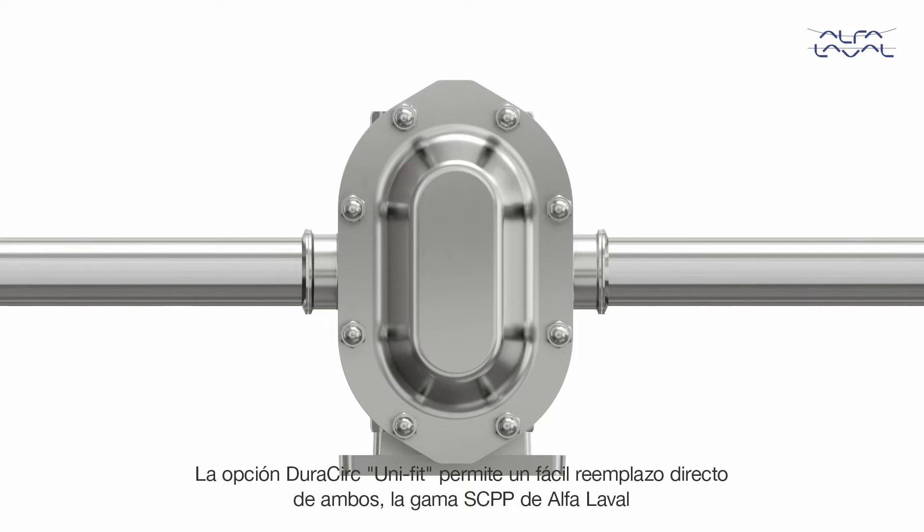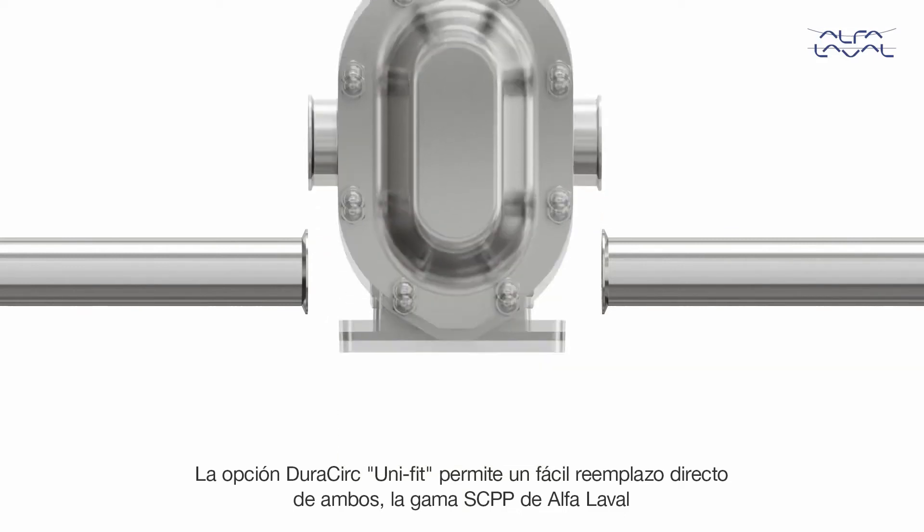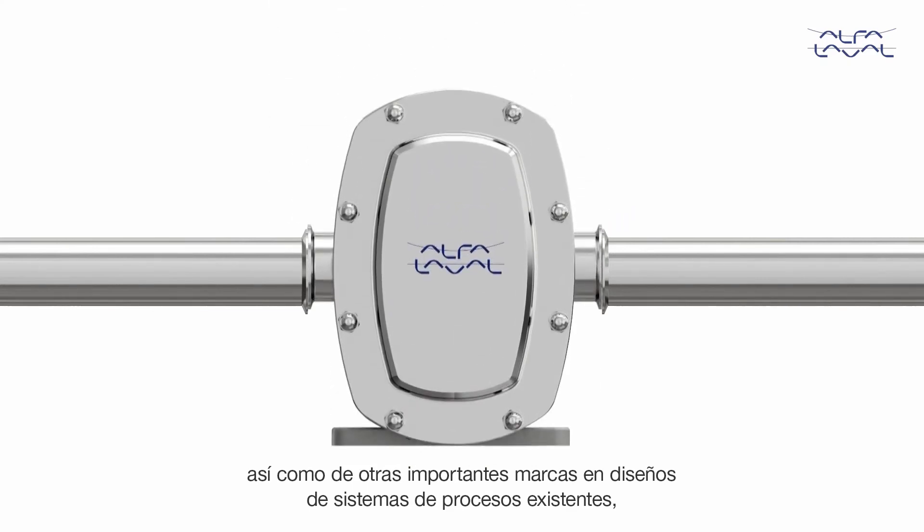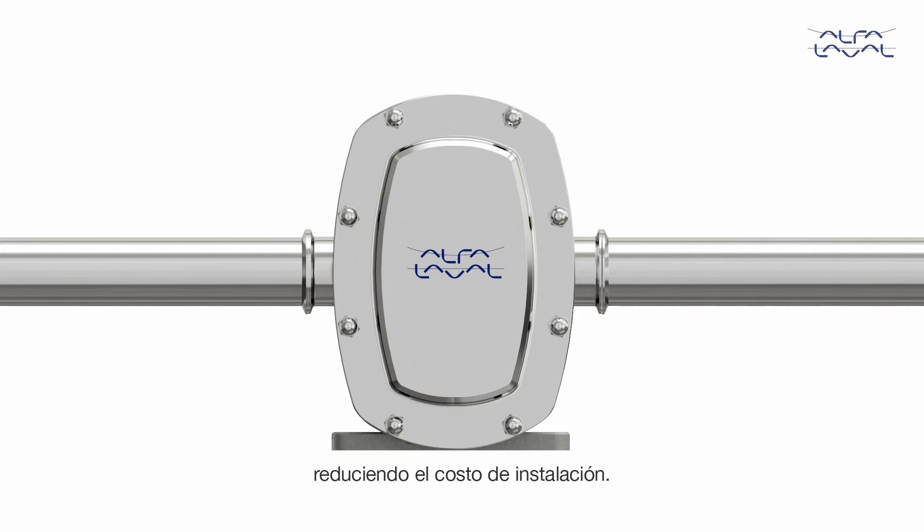The DuraCirc Unifit option allows easy direct replacement of both the Alfa Laval SCPP range as well as other major brands into existing process system designs, reducing installation cost.